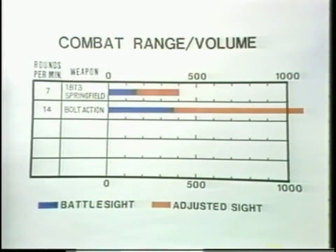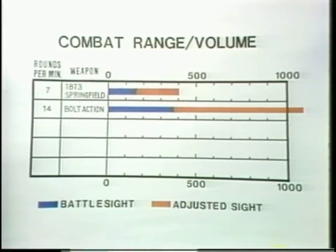In future tapes, combat range and volume of fire will be shown on a standardized chart format such as this. The blue bar indicates the battle sight range while the orange bar is the extension for adjust sight range. The volume of fire will be given as a number. In all cases, these are based upon a test analysis of the weapons involved, tempered with the best historical evidence available. Your impression of the weapon should be taken both from the range film and from the chart — the two must be used together in order to evaluate the weapon. The combat range volume of fire chart has been reduced to a tabular format, and a copy will be issued to you with the playing of this tape.